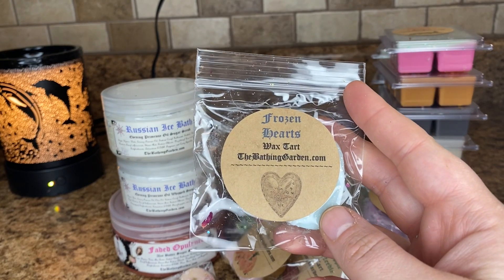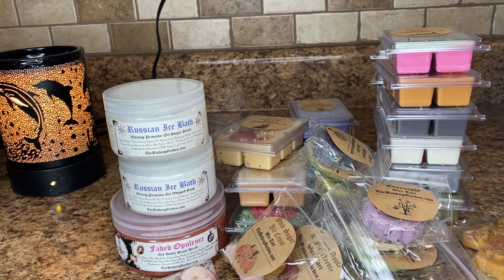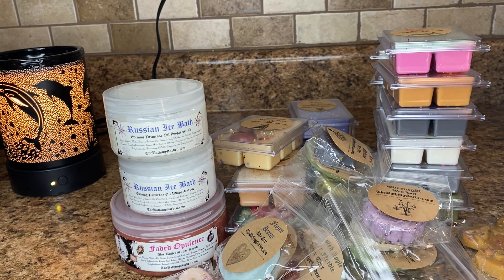This is Frozen Hearts. This is like peppermint — like nose-clearing, really strong. I bet this would throw really well right now without any cured time.